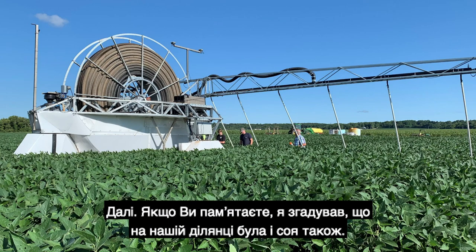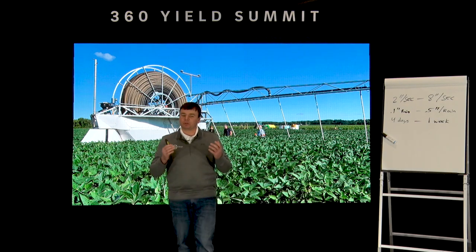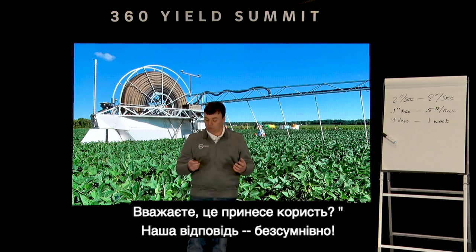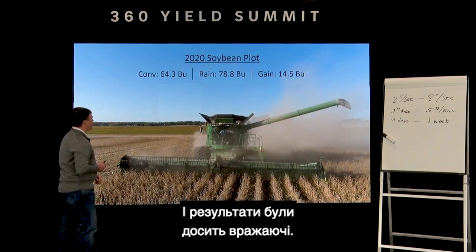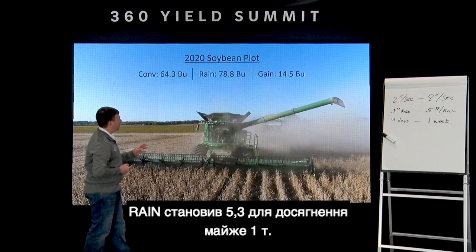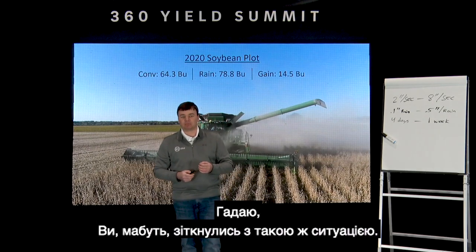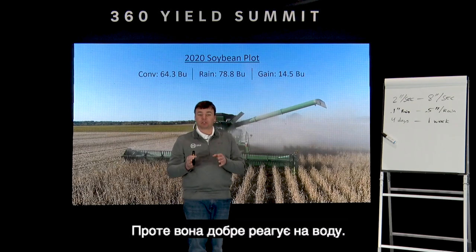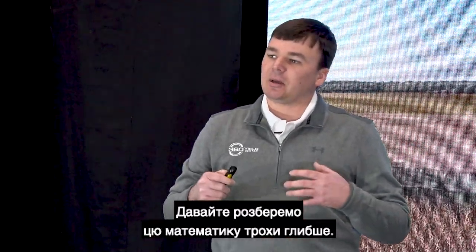We also had soybeans in the plot. One common question we got from growers under NDA was: would Rain pay on soybeans in a rotation? The answer is absolutely yes. Our conventional soybean yield was 64.3 bushels. Rain yielded 78.8 — a gain of 14.5 bushels. Soybeans can be challenging to get management responses from, but they do respond to water. 14.5 bushels is a huge increase in bean yields.